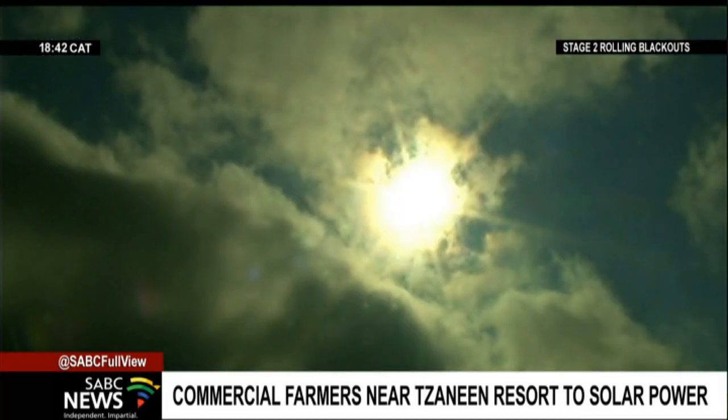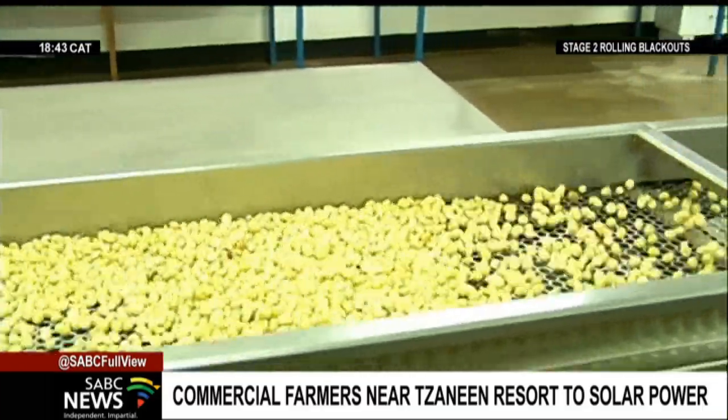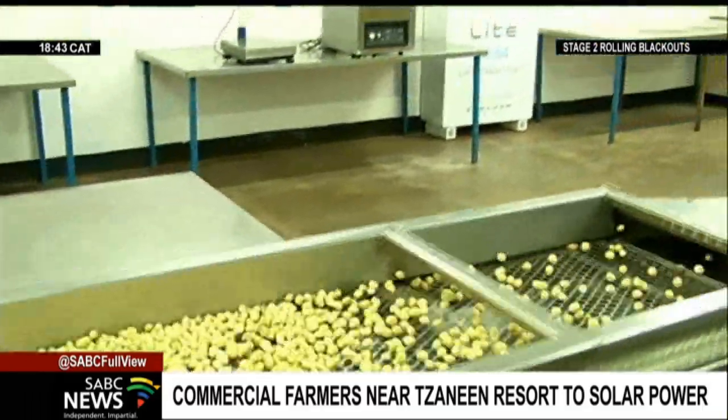Certain areas in our country have different UV rays — we call it irradiation. Limpopo has a very low UV irradiation level, which is not the same as Gauteng, the Kalahari, and the Karoo.